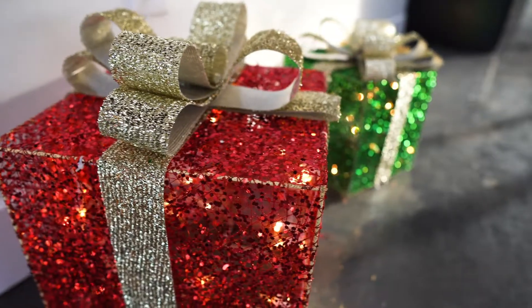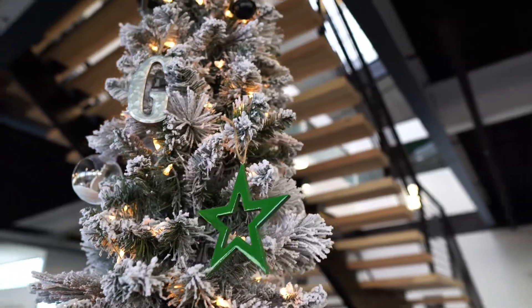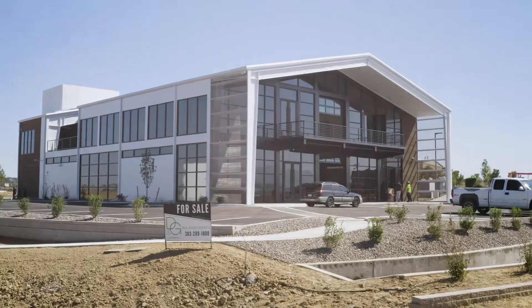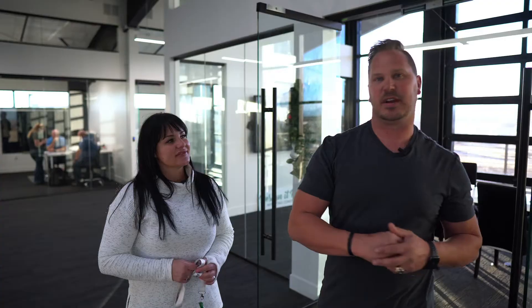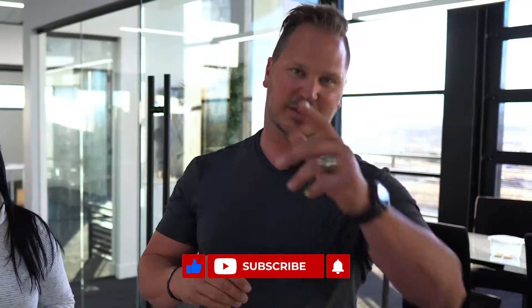We're getting ready for Christmas. We have our Christmas tree up — that's pretty! If you guys are out and about and you're up in the Lafayette area, we're at 1495 Overlook Drive, stop in. Come see Gina and I and our team. I'd love to show you guys around, so come check us out. Also check out our website at dghomepro.com. See you guys soon.